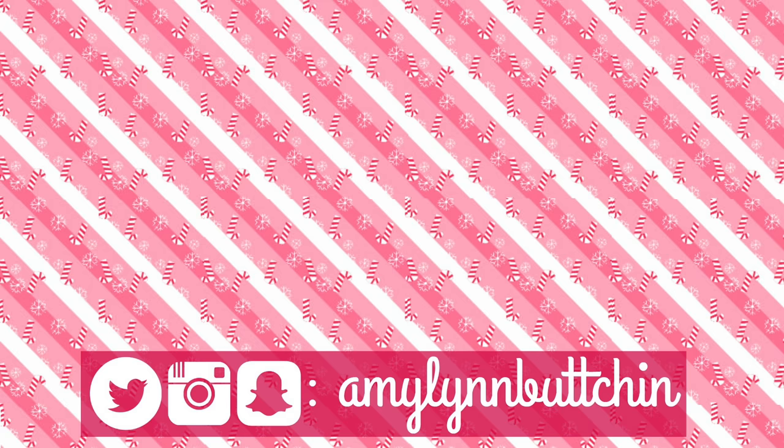And after that, you guys, that is it — that is my morning routine get-ready-with-me. Thank you so much for watching. I hope you enjoyed this and like this look. I love you guys. I'll see you in a couple of days. Bye!